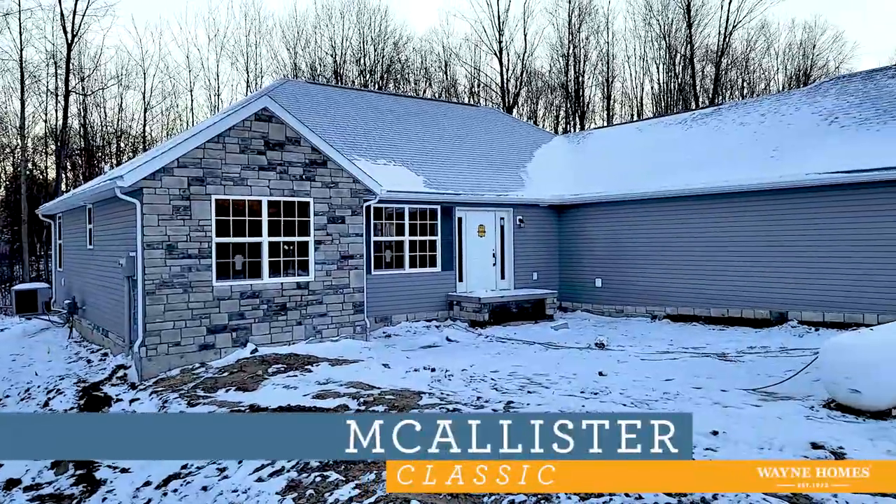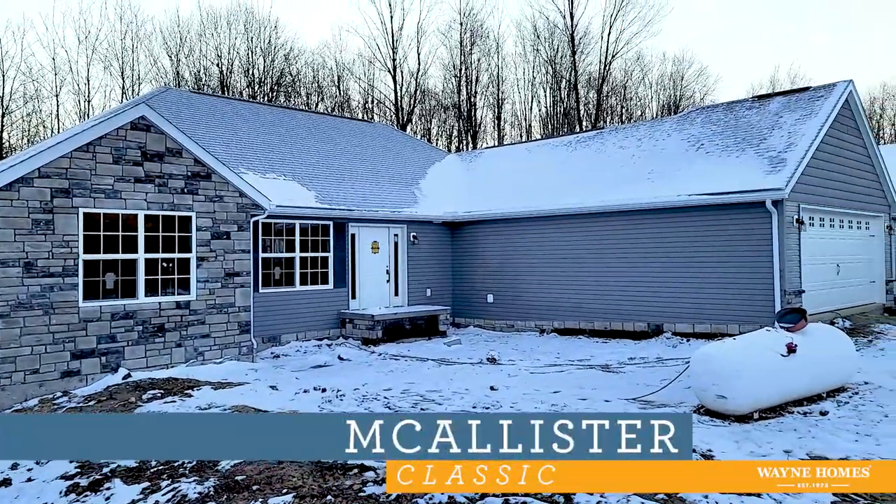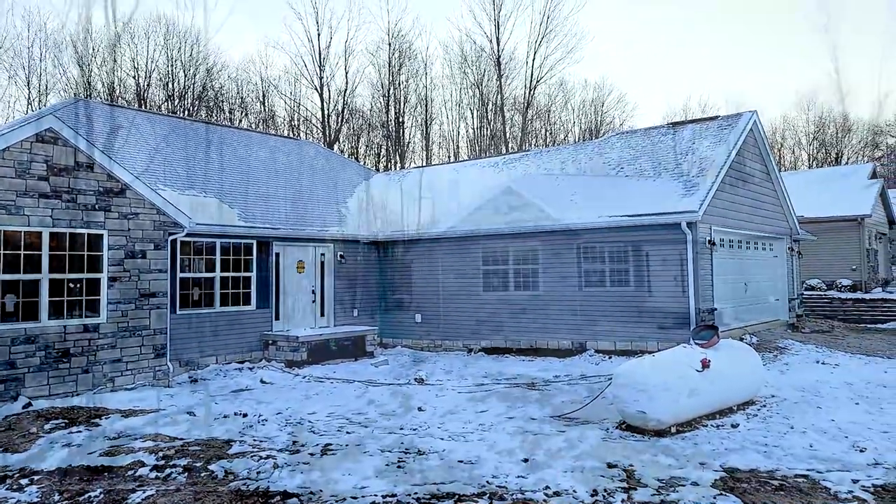Welcome to our Macalester virtual tour. For this Macalester we're featuring the classic elevation with some customizations.